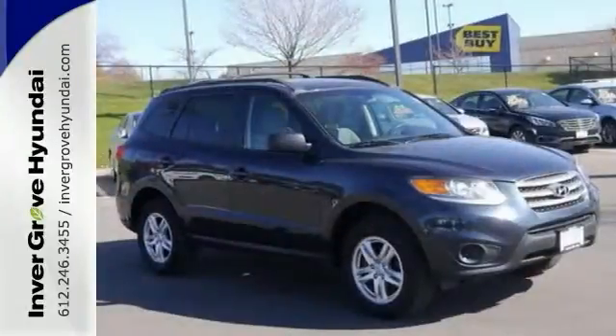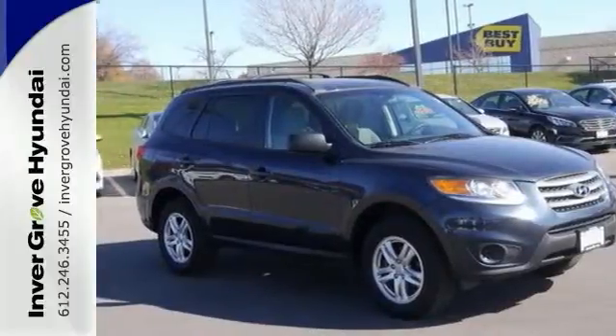And with a warranty, it won't be here for long. Come test drive this vehicle today.